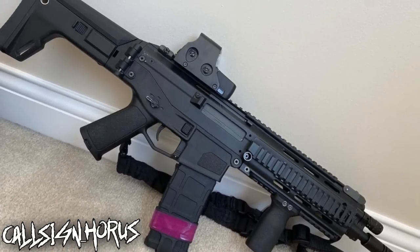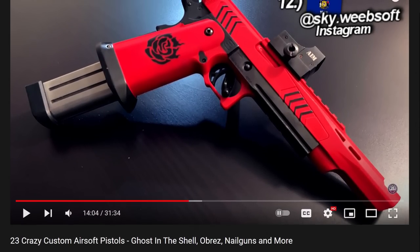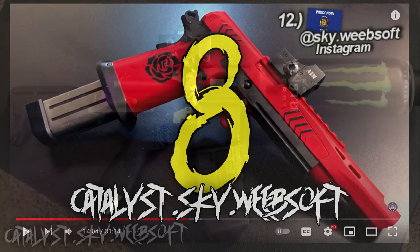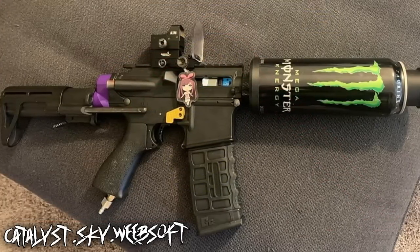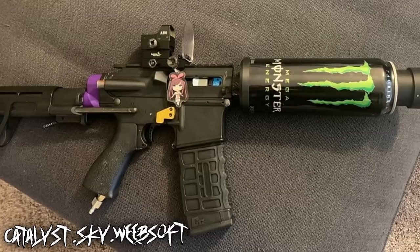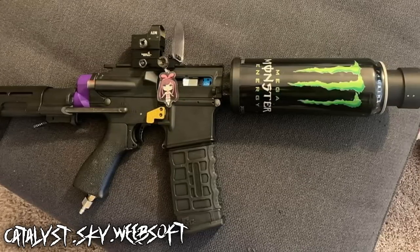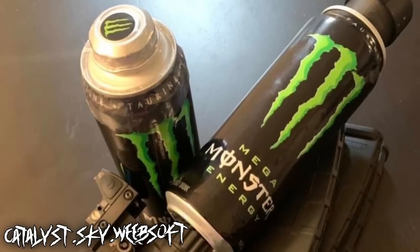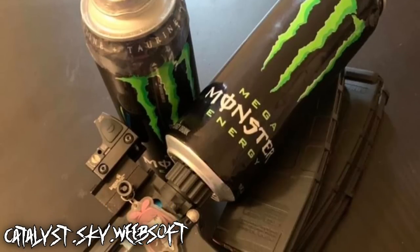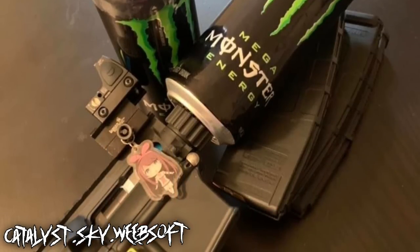Last up for this section, I have a returning submitter — the builder of this interesting high-cappa. Catalyst SkyWeaveSoft returns with what I call the Monster. From Wisconsin, this setup was put together because he built this mostly as a 'how cursed can I get' project. Now although Weebsoft is mainly a speed softer, he does a lot of real steel tactical stuff. Airsoft is his way of training while still having fun with it all.